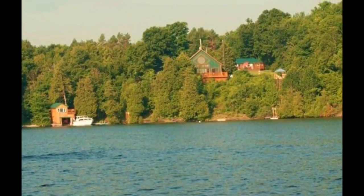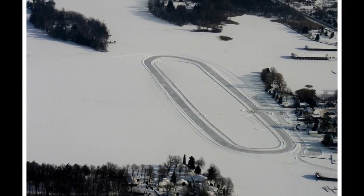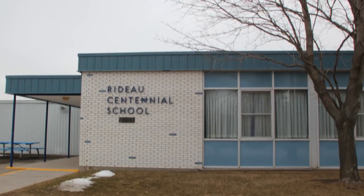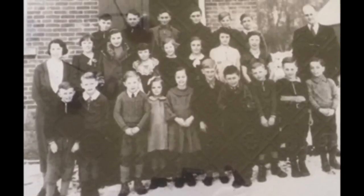Nestled along the southeast side of the Big Rideau Lake is the town of Portland, Ontario. Portland is home to Rideau Centennial Elementary School, a country school that is valued by the residents of Portland for decades of educating generations of children from the community and surrounding area.